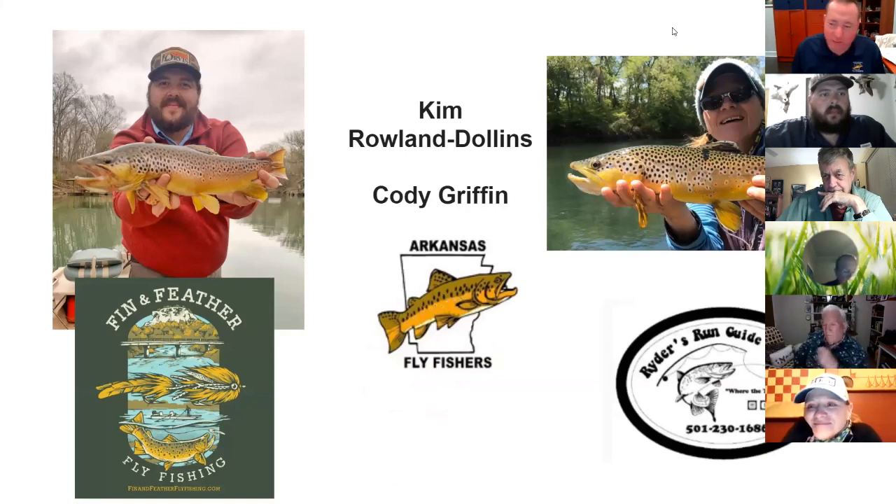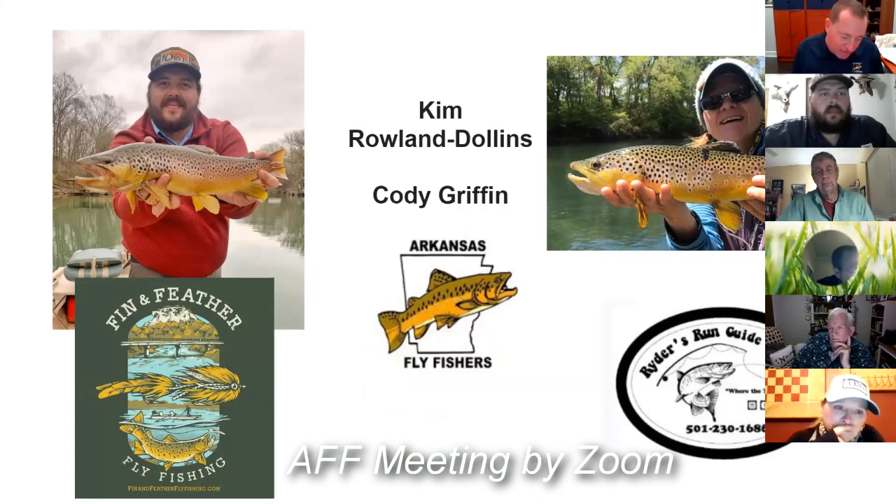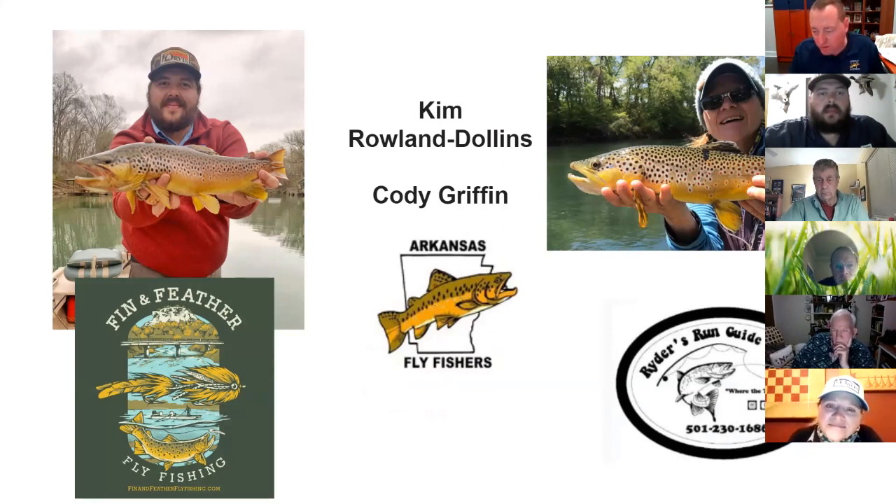I want to thank everybody for joining us. This has been one of those things we get lots and lots of questions on — people are always asking how to understand all the different graphs and make sense of what's going on. We're really fortunate to have Kim Roland Ballins with Riders Run Guide Service and Cody Griffin with Fin and Feather Fly Fishing. These guys are out on the river every day, so they have a lot of real-world experience.